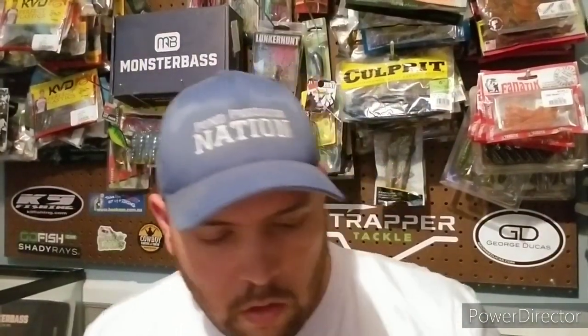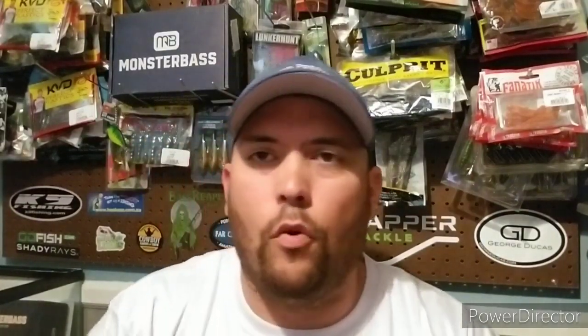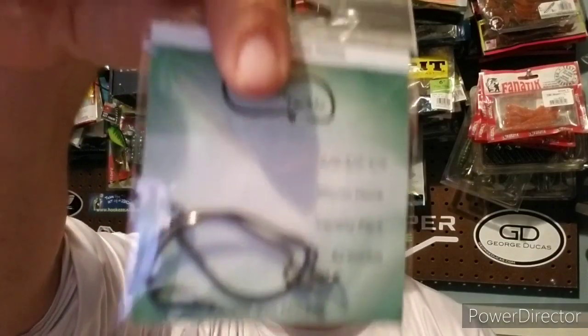Now let's get into the baits. First up is from Sandbar Tackle — a variety pack of tournament hooks. There are three hooks: a two-ought, three-ought, and four-ought. These will come in handy; I use these a lot. Retail price on those is $3.